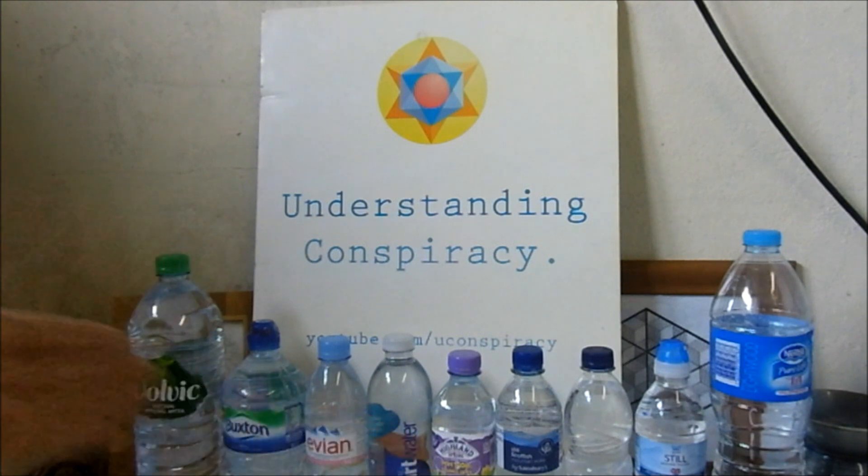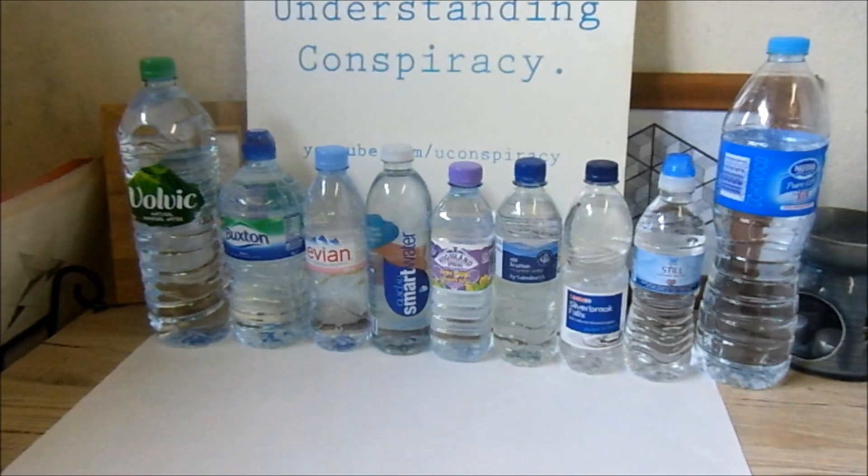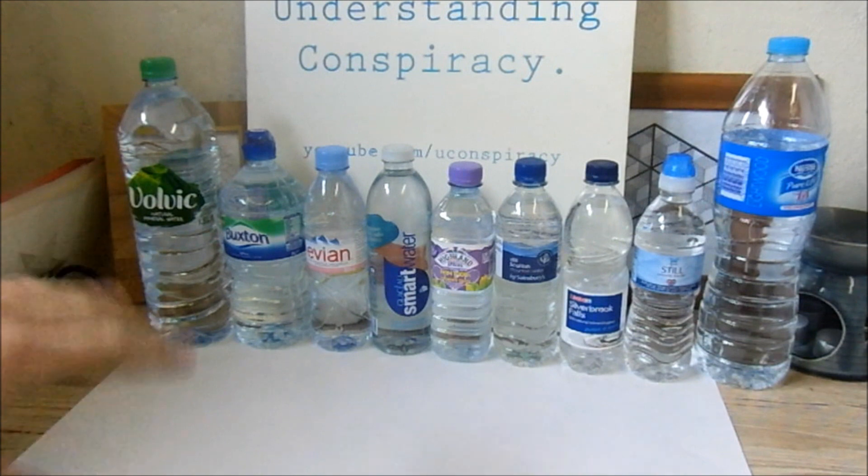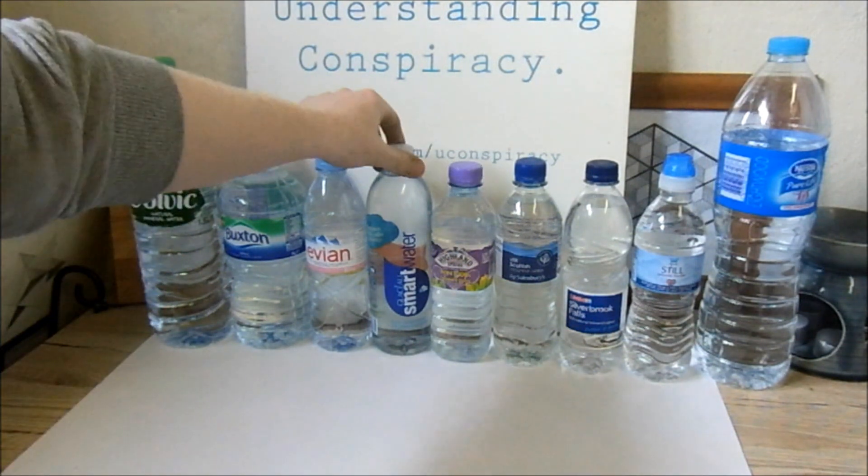All the others are sealed — I bought them today, fairly cheap, about £7 for all these bottles. We have Volvic, quite a popular brand with a lot of advertising behind it. Then Buxton, similar high-profile brand, and Evian — all quite well-known brands of water. And of course we have Smart Water, which claims to have electrolytes — that's apparently what makes it special.